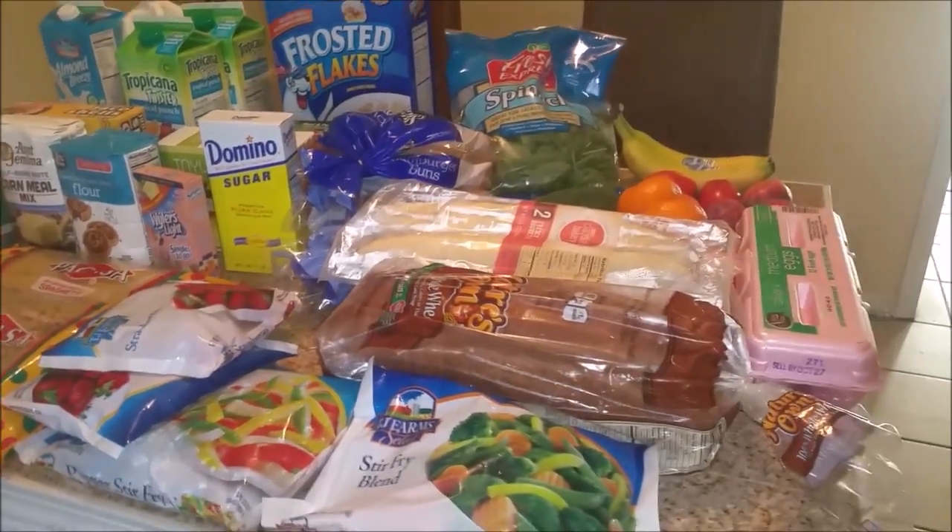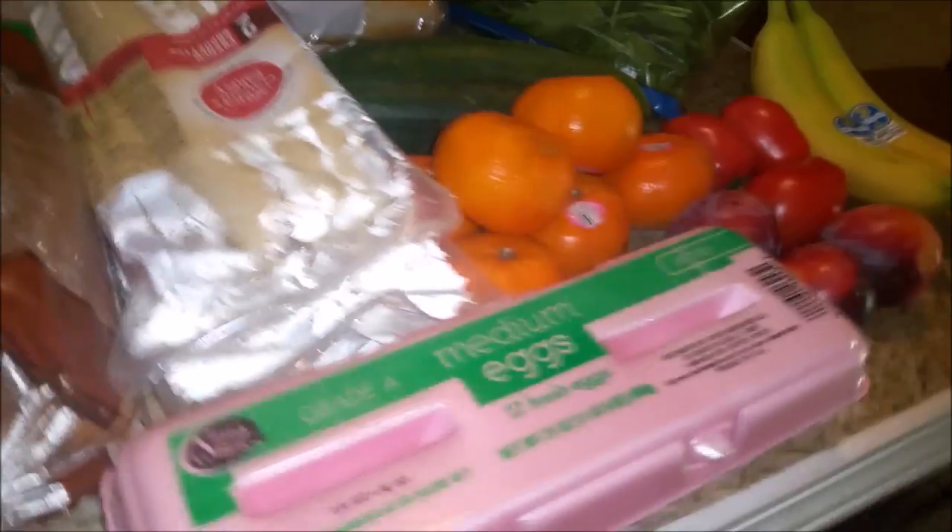Here is everything that I picked up from the grocery store today. I'm just going to start on this side of the island.